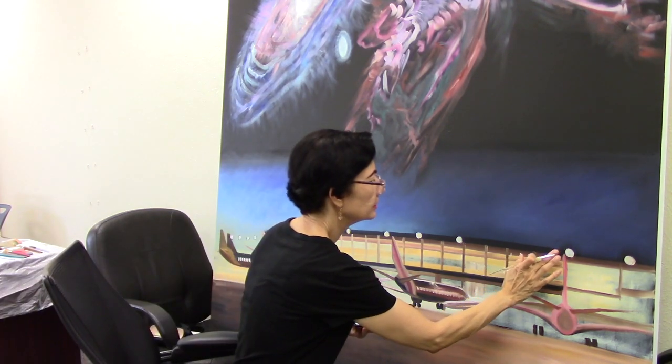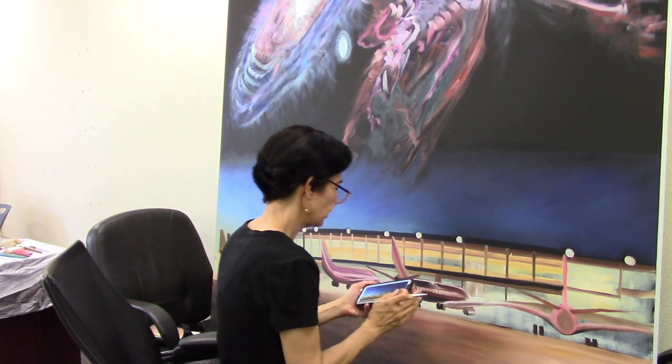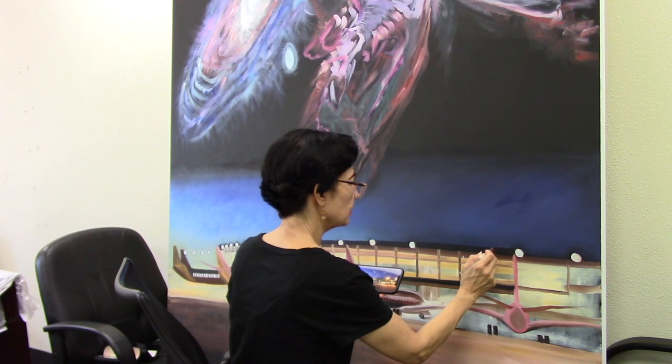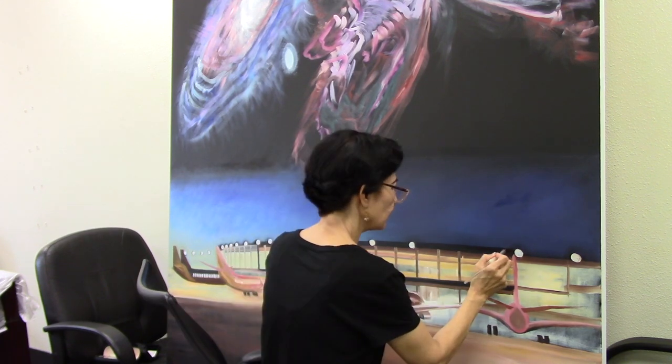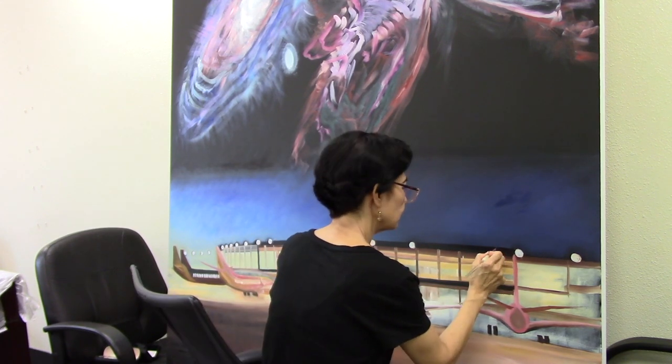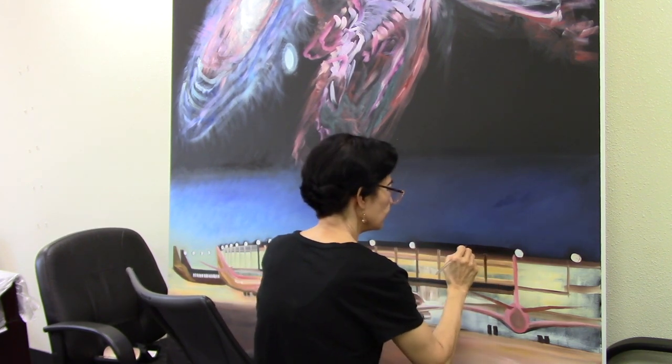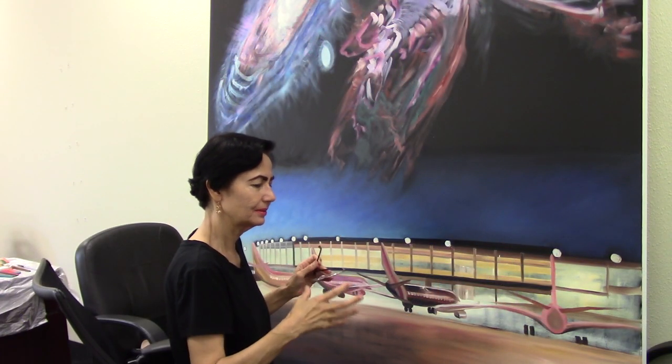I wanted to lift up some of this part of the terminal because the curve has gone down and I want to lift it up. Detailing often means breaking down big tasks into smaller tasks — otherwise I wouldn't be able to get it done.